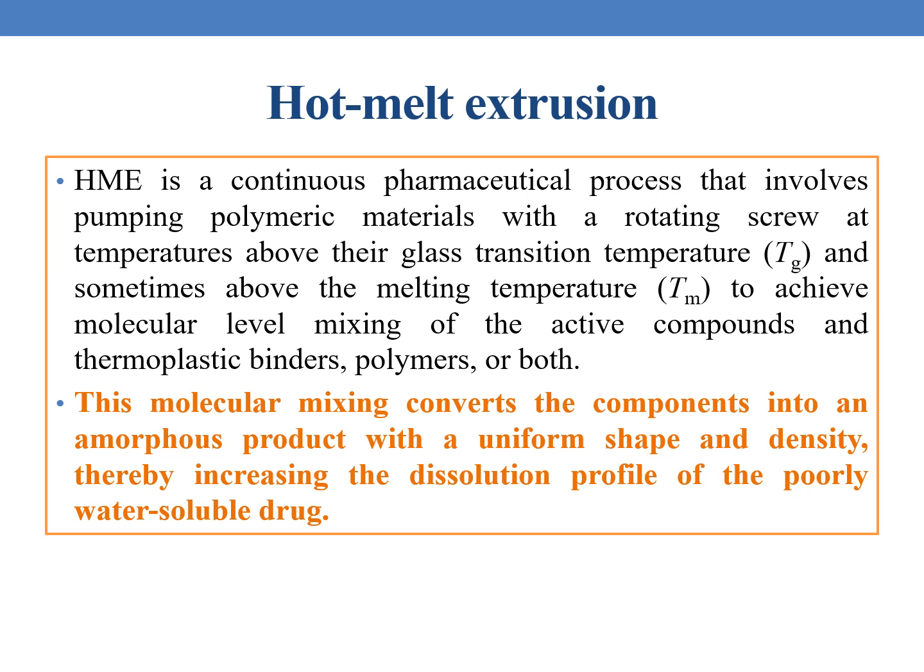HME is a continuous pharmaceutical process that involves pumping polymeric materials with a rotating screw at temperatures above their glass transition temperature, Tg, and sometimes above the melting temperature, Tm, to achieve molecular level mixing of the active compounds and thermoplastic binders, polymers, or both. This molecular mixing converts the components into an amorphous product with a uniform shape and density, thereby increasing the dissolution profile of poorly water-soluble drugs.